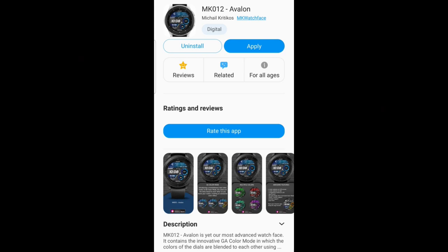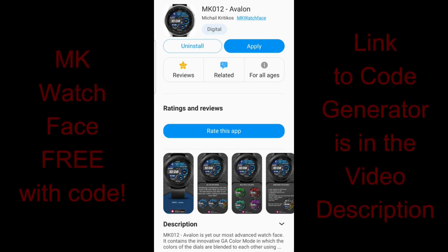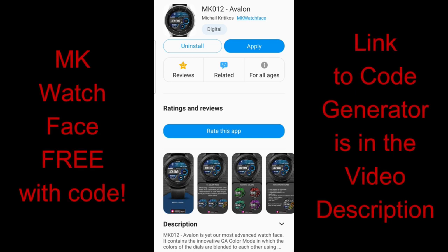Hey everyone, welcome back to Jibber Job Reviews. I hope you're all doing well out there and I really appreciate you taking a couple minutes out of your day to tune into the channel, and hopefully this is a nice distraction for you considering everything that's going on in the world around us right now.